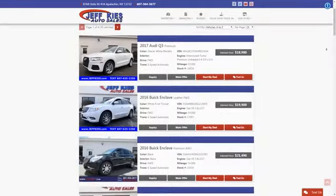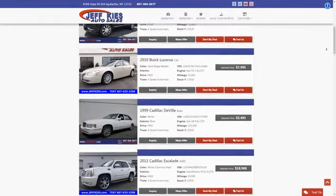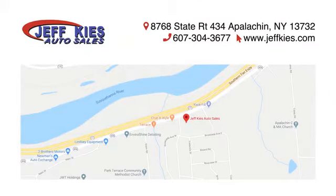Jeff Kyes Auto Sales — browse our virtual showroom of used cars, trucks and SUVs, or come see us today. We're located at 8768 State Route 434 in Appalachian, New York.